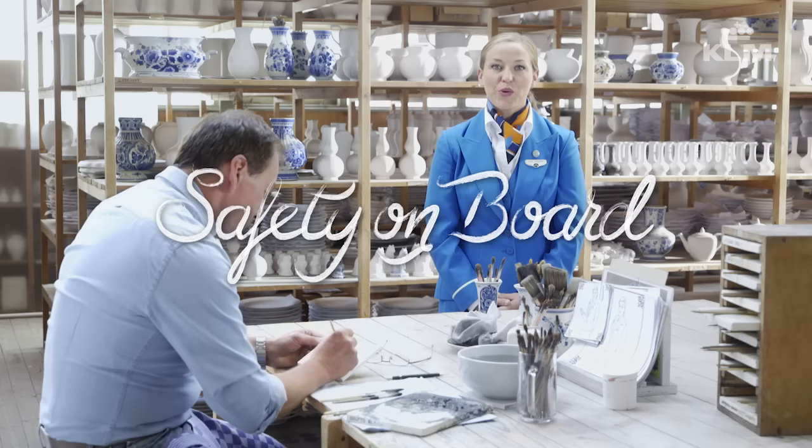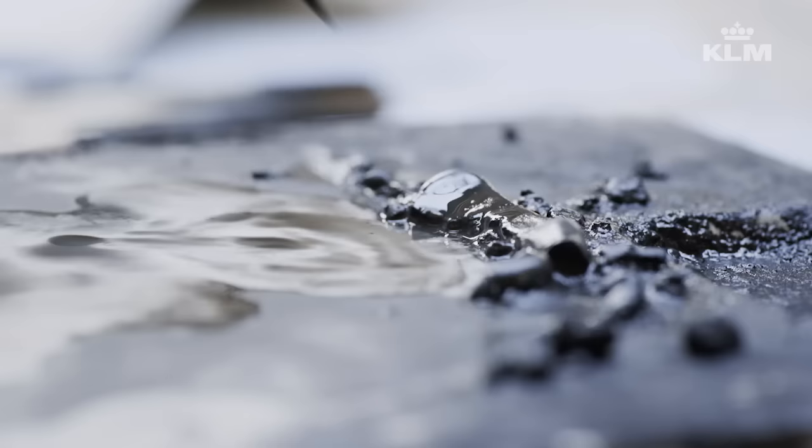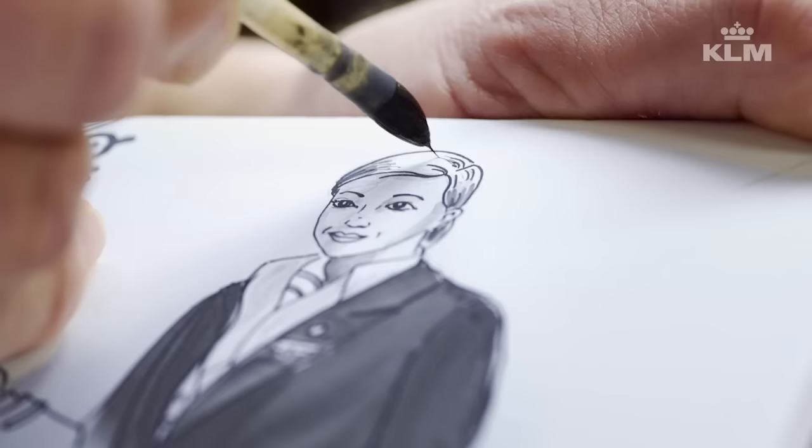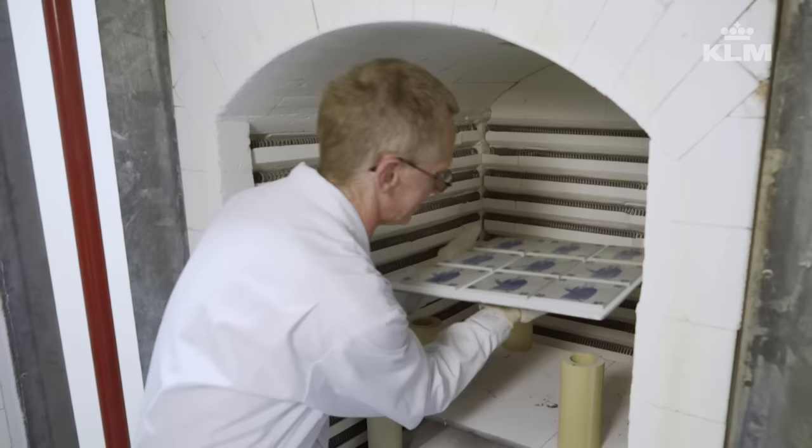Ladies and gentlemen, welcome on board of this flight. While we are in the middle of this authentic Royal Delft Pottery, we would like to explain the safety information on board of your KLM flight, through the fine art of Delft Blue.